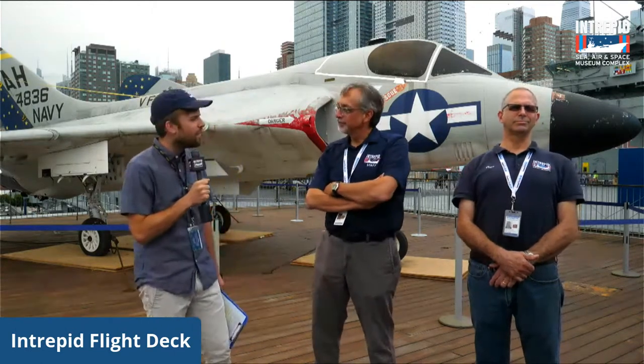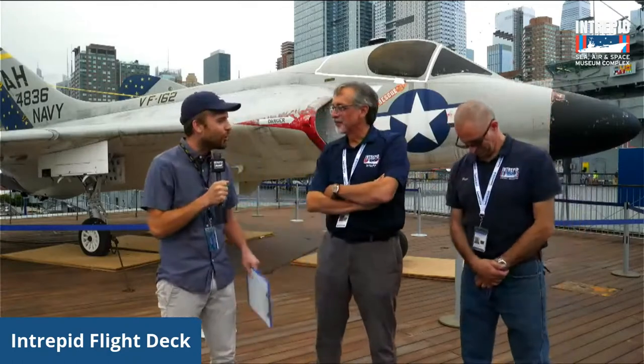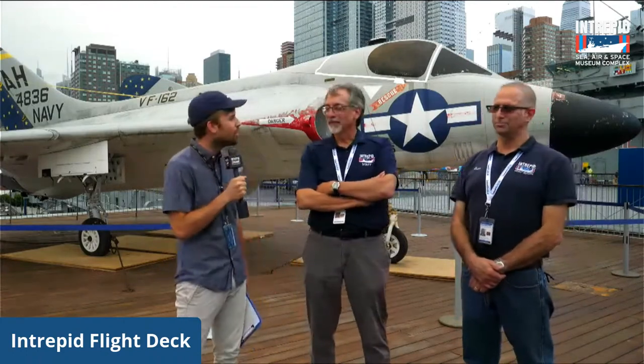To my left I have Eric Boehm back again joining us to talk about the project. On my further left we've got Peter Turaka, Manager of Aircraft Restoration here at the museum. Welcome, gentlemen.